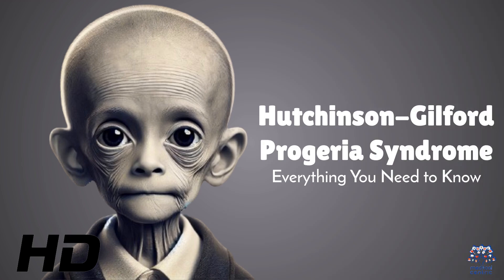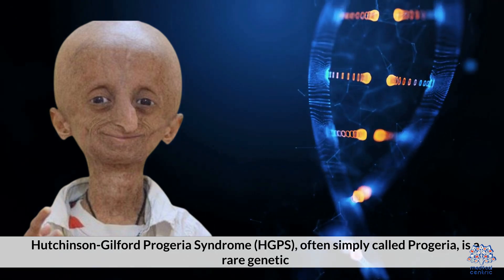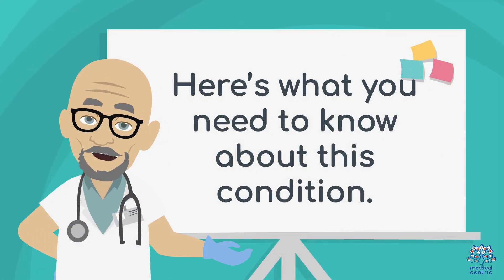Today's medical-centric topic is Hutchinson-Guilford Progeria Syndrome – everything you need to know. Often simply called progeria, it is a rare genetic condition characterized by accelerated aging in children.